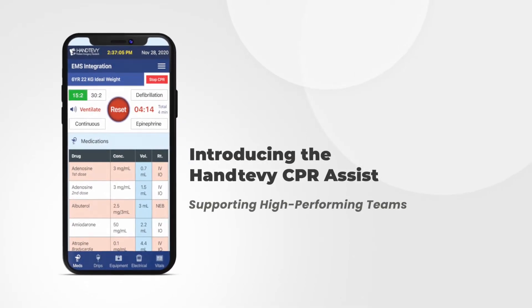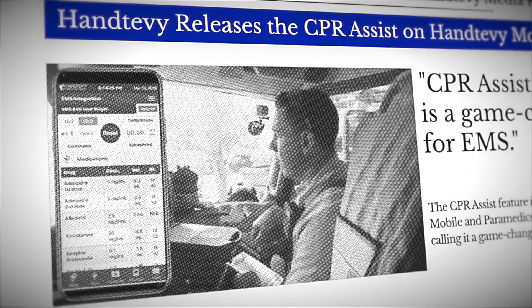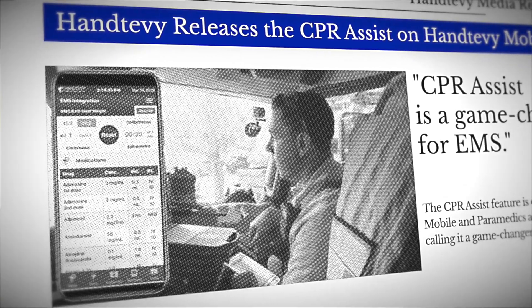Introducing the Hantevi CPR Assist, the first of its kind metronome for cardiac arrest. Hantevi CPR Assist is the first of its kind metronome that fully integrates into Hantevi Mobile.